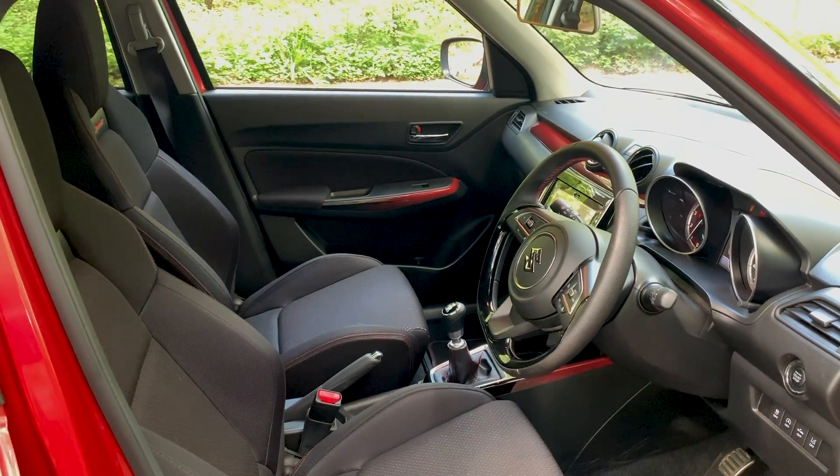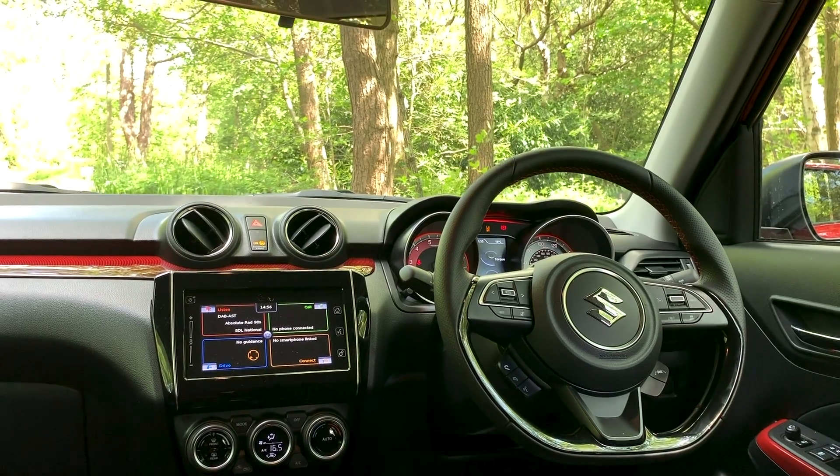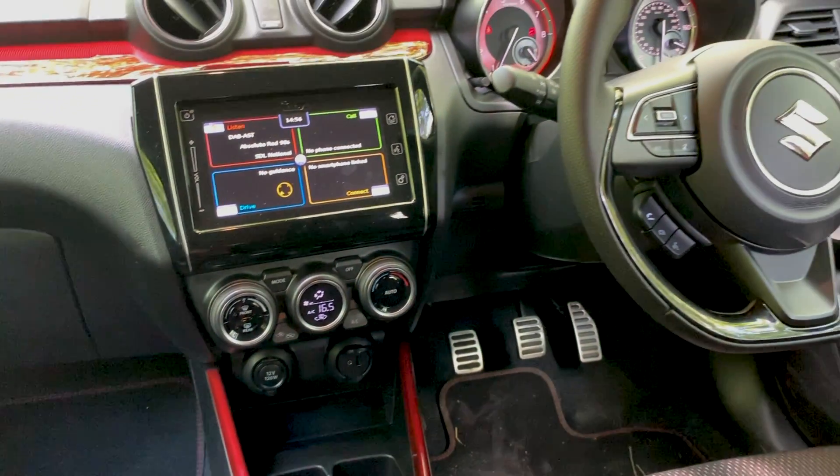Right, onto the interior. This is somewhere that has genuinely surprised me. I was expecting — probably prejudiced on my behalf — because this is a fairly cheap Suzuki, I was expecting it to be quite plasticky, not very nice looking, basically a bit rubbish inside. But you know what, this is really nice. There are some really nice details — there's this faux carbon fibre red trim stuff which fades from light to dark. The steering wheel is very nice; it's got all the controls in it, with a very Volkswagen-esque bit of chrome trim styling.